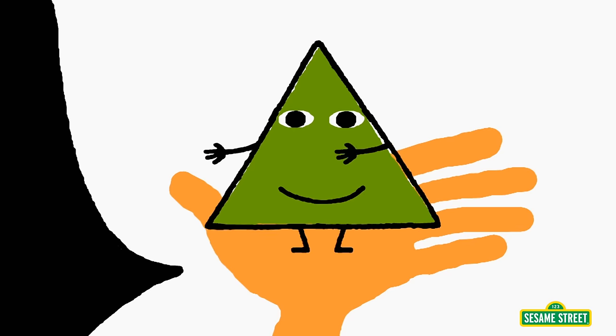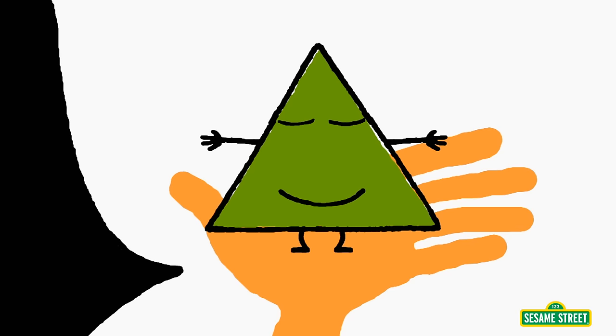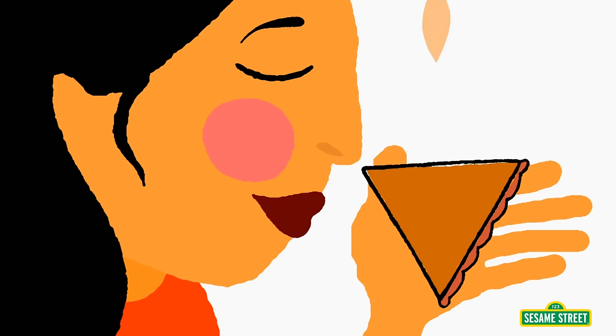I'm looking at this triangle, and you know that it has three sides. I can count them: one, two, three. It's shaped like a piece of pie.